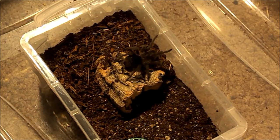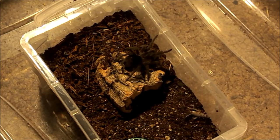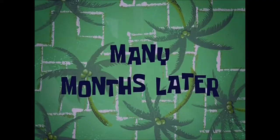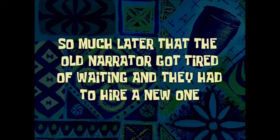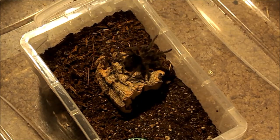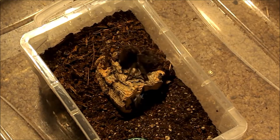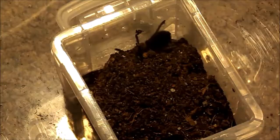Next we're going to feed the larger of my two Grammostola pulchras. I'm clicking at it like it's a cat. Dinner! Three weeks later... dinner's that way... three months later... so much later that the old narrator got tired of waiting and they had to hire a new one. I'm going to drop it on top of them. And there it goes. Oh! Never mind — you got it.